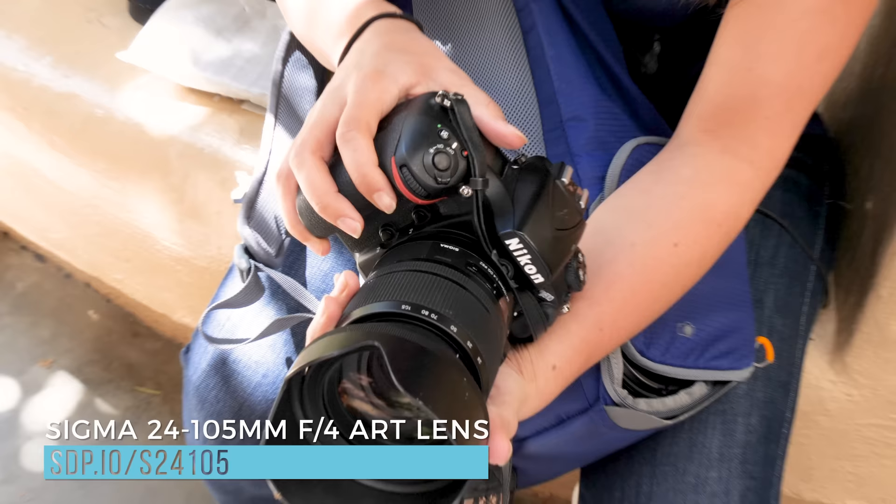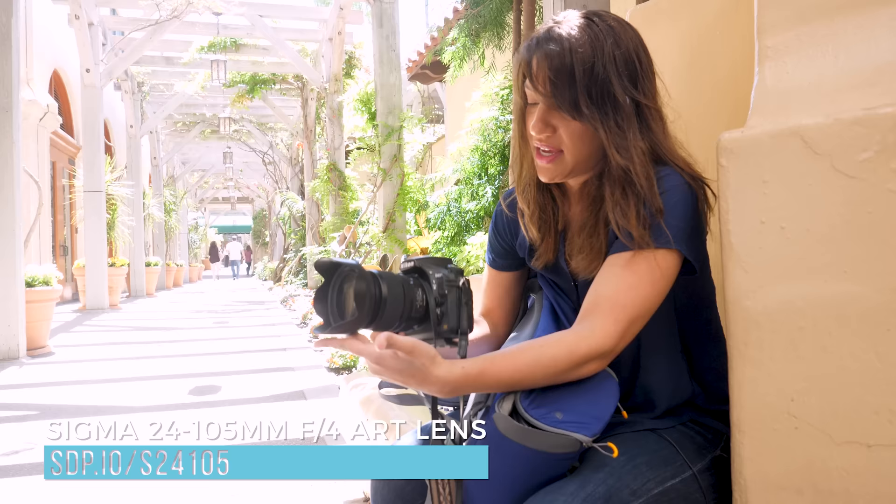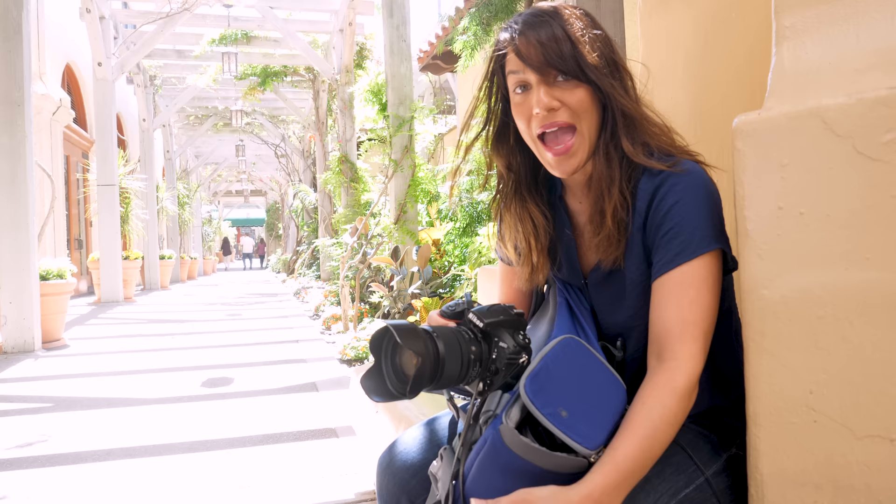I've got the 24-105 here, the Sigma, and this is just something I like to keep on my body all the time, not really in my bag, but there's always enough room to stuff it in there if I want to. That's pretty much it.